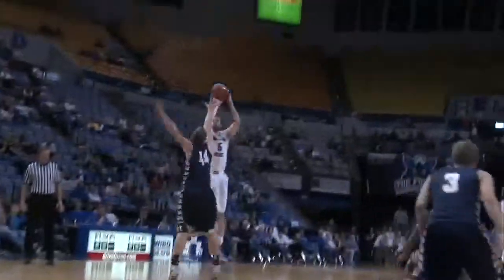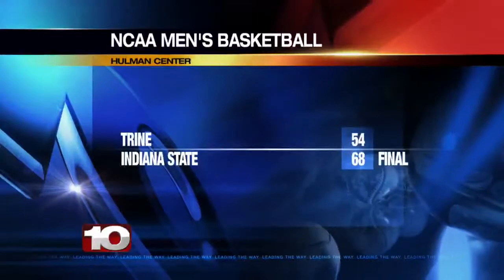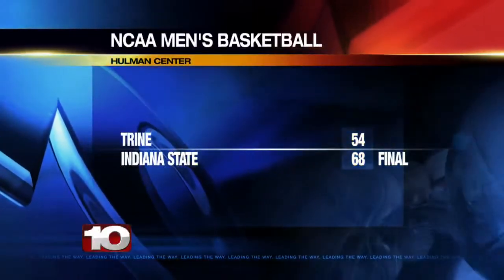Finally, Justin Gant hits the three here for the Sycamores. He was 3-for-4 from the arc, and they go on to beat Trine 68-54.